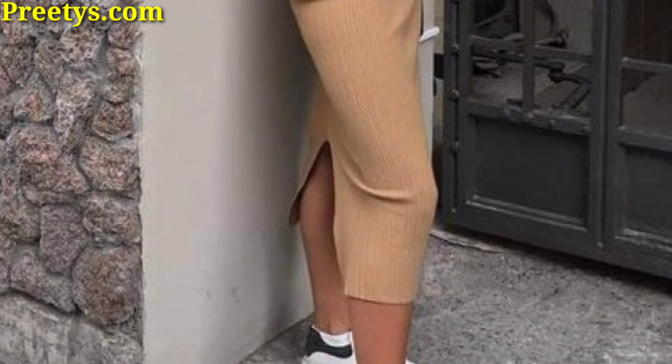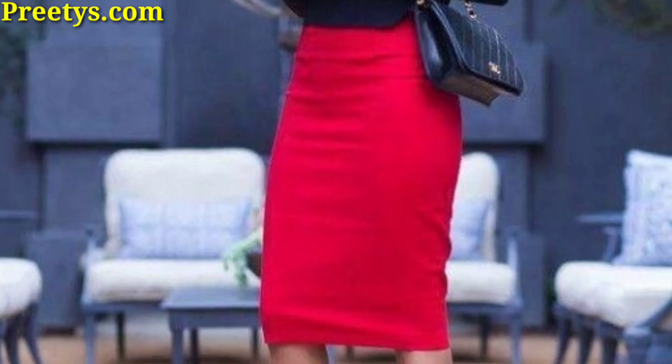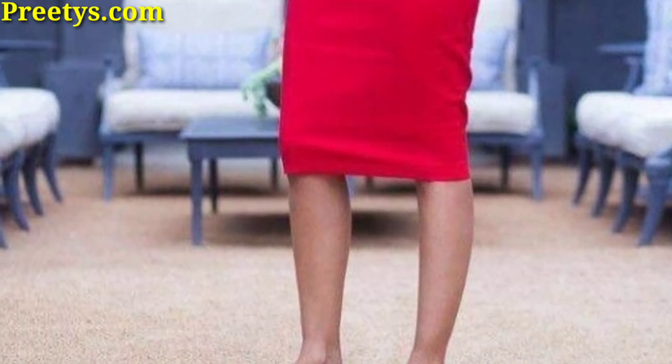These are just a few ideas to get you started. With a little creativity, you can create endless outfit possibilities with your pencil skirt.